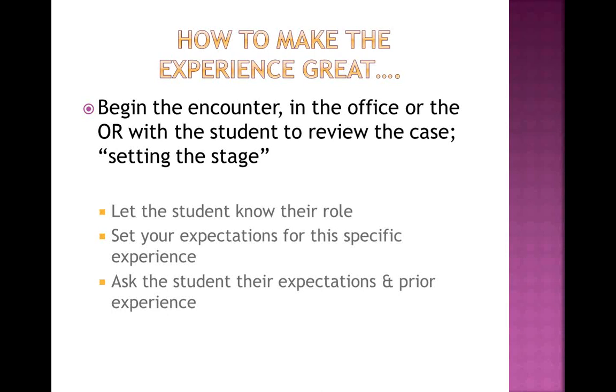The key for something like this is letting the student understand their role on your team and setting expectations for the experience. If you have them in the office doing a wound check, let them understand what the operation was, what your concerns are, what you're looking for. If you have them in the operating room removing a gallbladder, let them understand what you're going to be doing, then ask the students what their expectations are — have they ever been in an operating room before? Speak at the level of a first-year medical student.